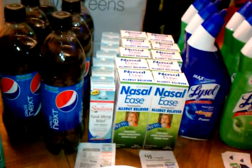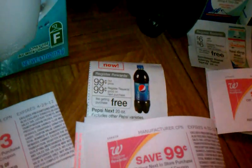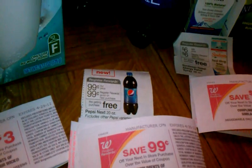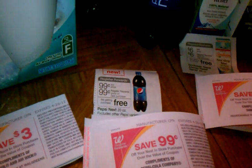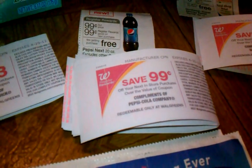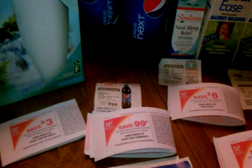Now let me give you a couple of things about these deals. This Pepsi Next — the 20-ounce bottles — there's a deal on them. You pay $0.99 and you get $0.99 back in register rewards. Some people thought you would get a dollar rounded out as a register reward, but no — it printed out an actual $0.99 register reward.